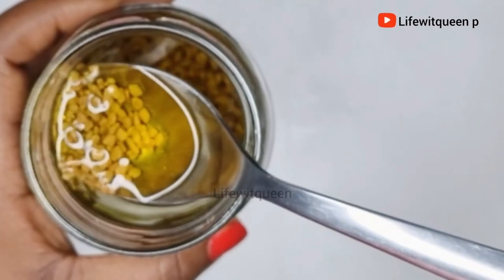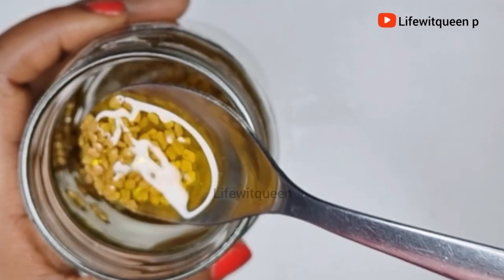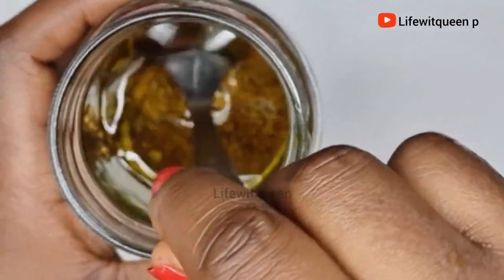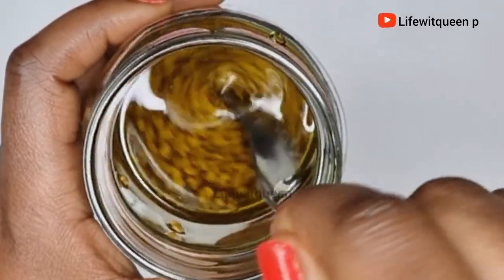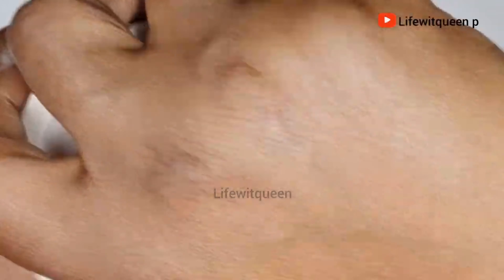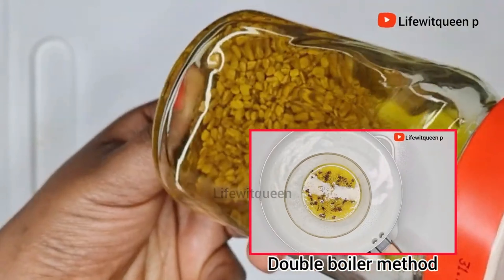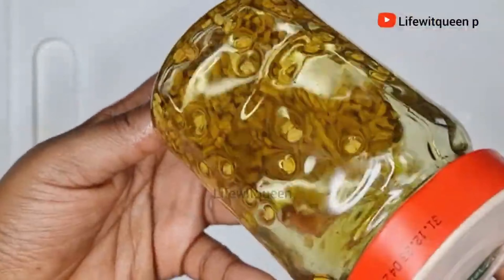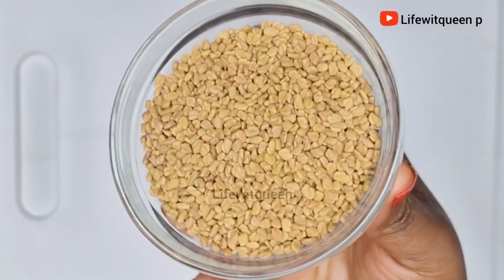You can add any oil of your choice — whatever works best for your hair type. Once I'm done adding my oil, I close the mason jar and allow it to infuse for one week, though you can infuse it longer depending on preference. If you need the oil straight away, you can do the double boiler method, which is also very effective. Both methods are equally effective — just pick whatever works best for you.